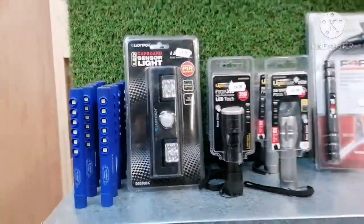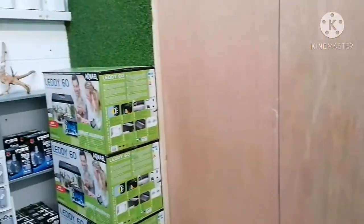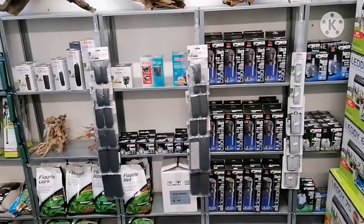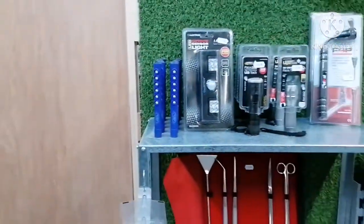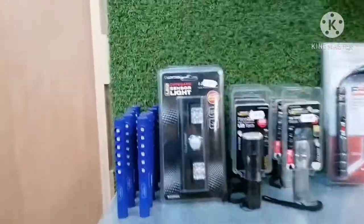Ross has kindly given me one of these cabinet lights, which would be wicked for any of you guys that have got cabinets — you know how dark it can be under there when you're trying to do your filter. Look at that — a fiver! You can light up your cabinet.